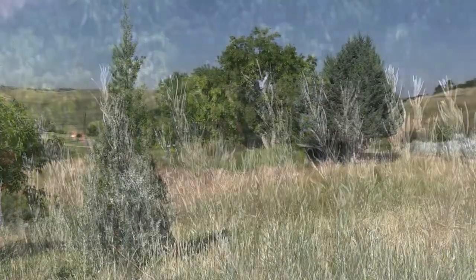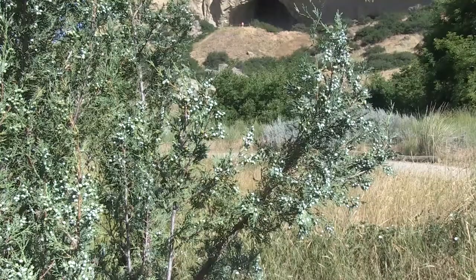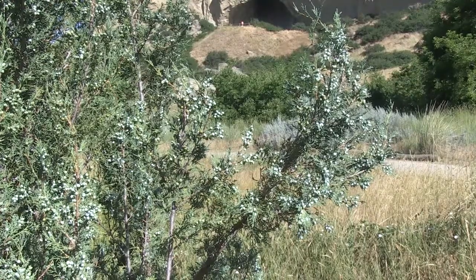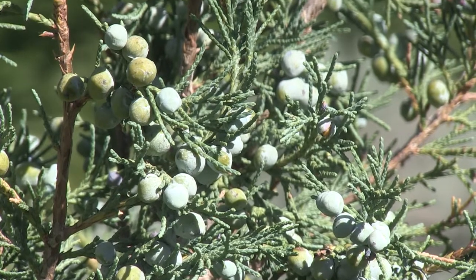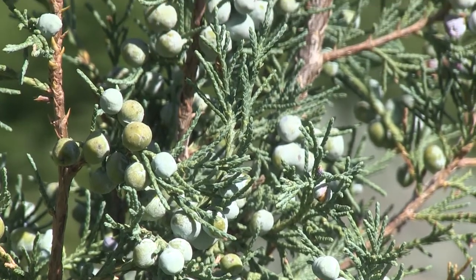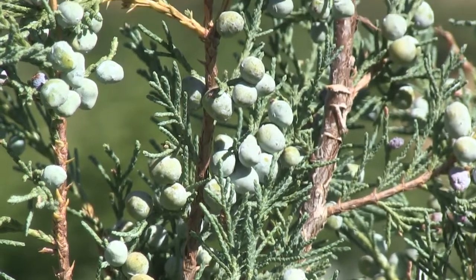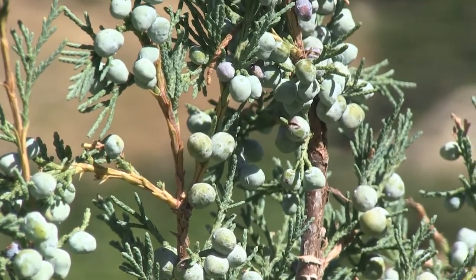The last plant we'll talk about is Rocky Mountain Juniper. The berries are edible and would be used to create a kind of flavoring for meat. The wood was also burned as a kind of incense, and because of the long-lasting nature of cedar and juniper, they are often associated with sacred or medicinal purposes.